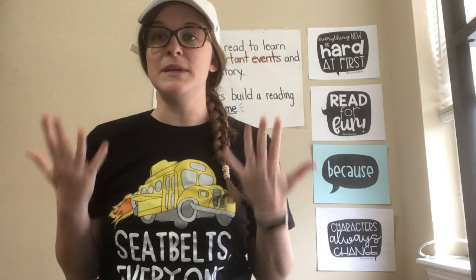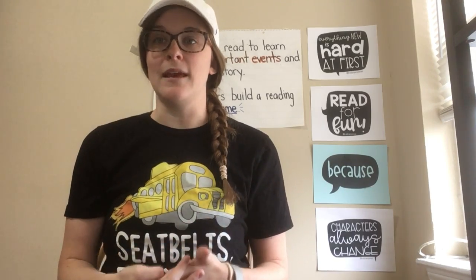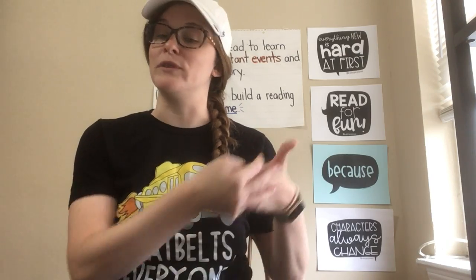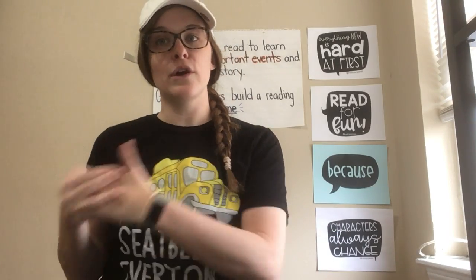Like I said, at the beginning of the year we thought a lot about what kind of readers we want to be, and that's something we should be thinking about all the time. So the strategy today that we're going to try is called reflect and plan. We reflect on our past reading and we plan for our future reading.